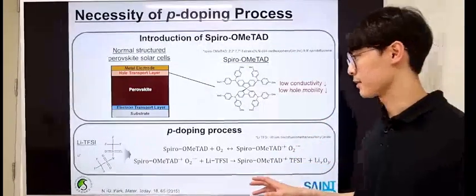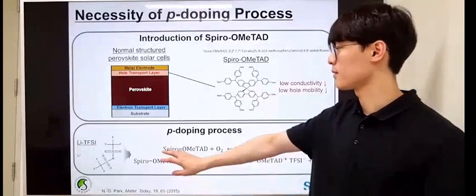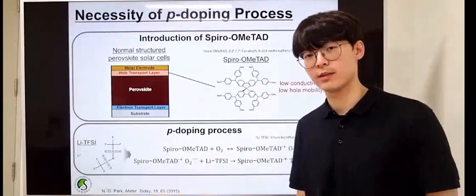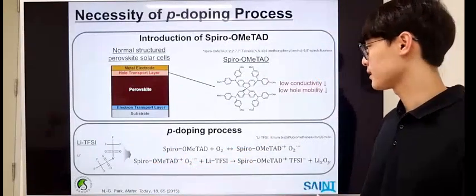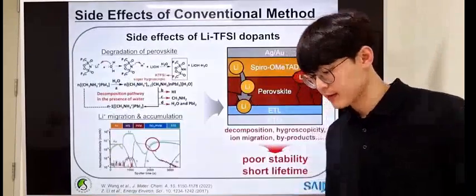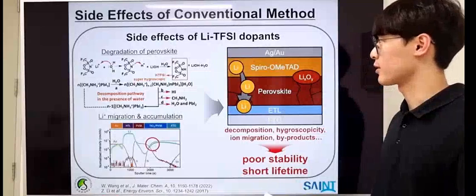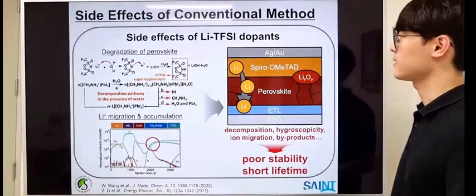Therefore, numerous doping strategies have been developed, and Li-TFSI is one of the most commonly used dopants to oxidize spiro-OMeTAD through these kinds of mechanisms. However, some side effects have been observed by using Li-TFSI as a dopant.